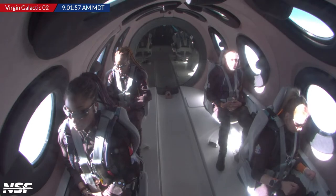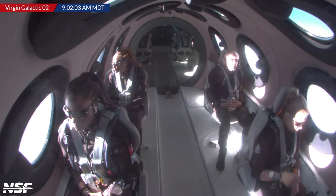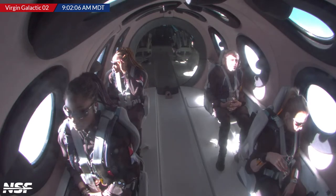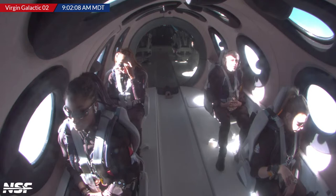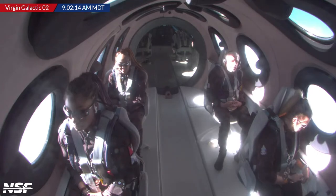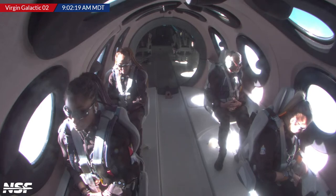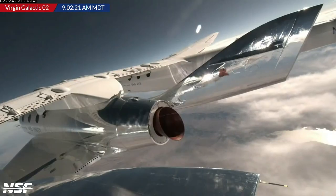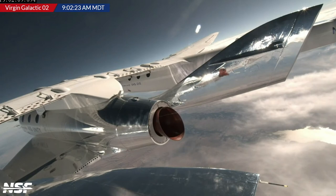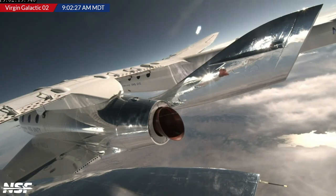The ship has cameras installed on every window — so it's a bit redundant to try to take your own photos when the vehicle does it for you. You can see cameras at the base and above the mirror — cameras all over the craft to capture everything. A big shout-out to Virgin Galactic for providing both internal and external views.